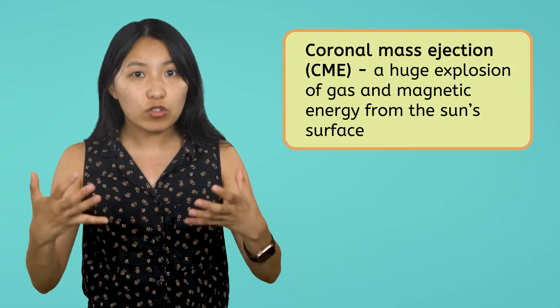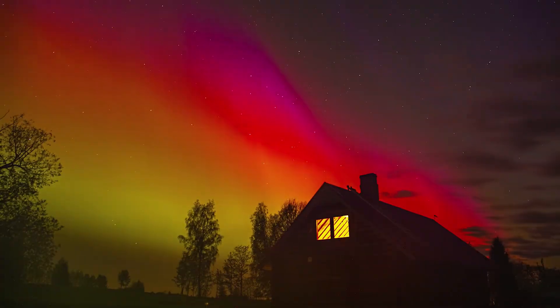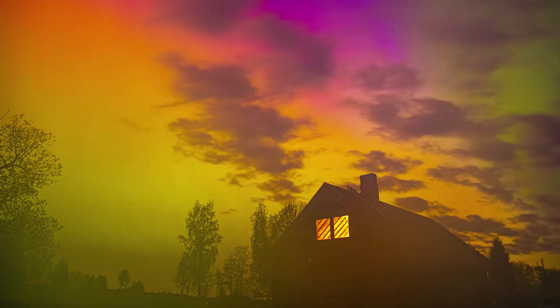A CME blasts a massive bubble of charged particles into space at high speeds. Imagine filling up a water balloon until it's so full that it suddenly pops and sends the water rushing out. Just like the Earth, the Sun also has a magnetic field, and when the Sun's magnetic field gets too strong in one spot, it can cause a huge bubble of gas and energy to burst out from the Sun's surface. This bubble then travels through space at incredibly high speeds, sometimes even reaching Earth. These powerful explosions can cause stunning light shows like the Northern and Southern lights, also called auroras, but they can also disrupt satellites, interfere with radio signals, and even cause widespread power outages on Earth.